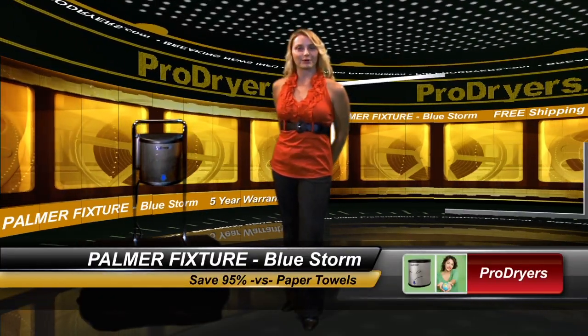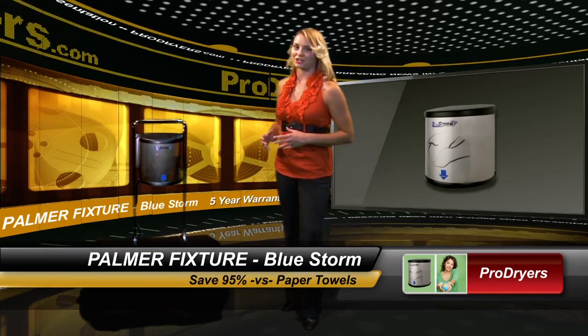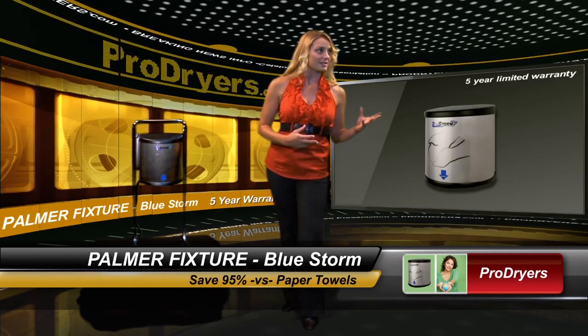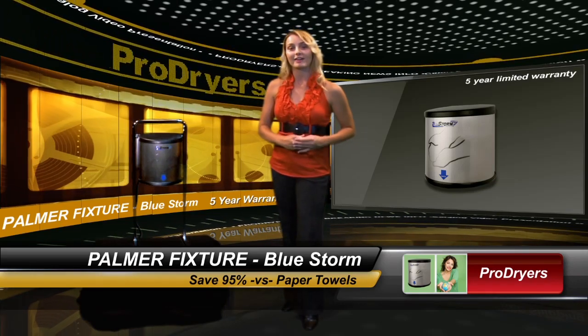Hi, I'm Caitlin with ProDryers and I'm going to demo the Bluestorm hand dryer by Palmer Fixture. The Bluestorm dries hands in 15 seconds completely. It comes with a five-year limited warranty. It's green spec listed and helps facilities qualify for LEED credits.